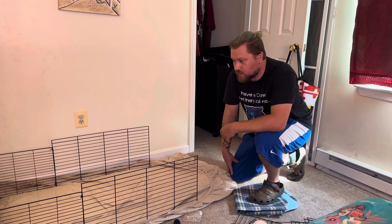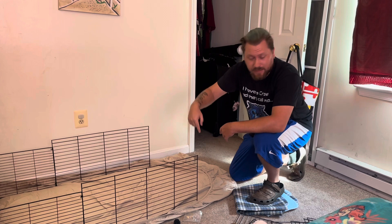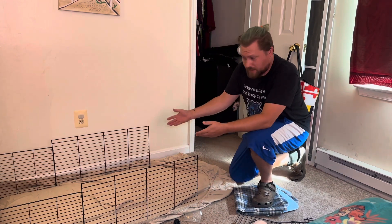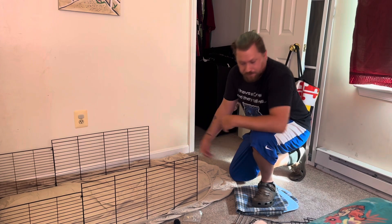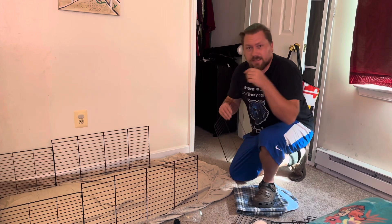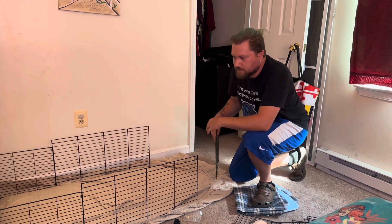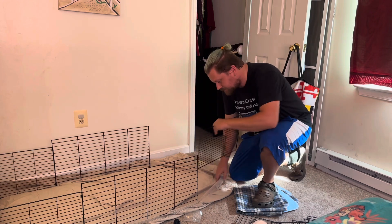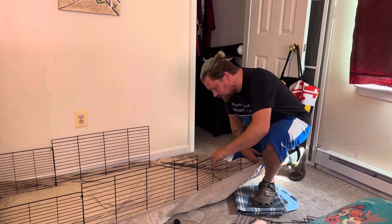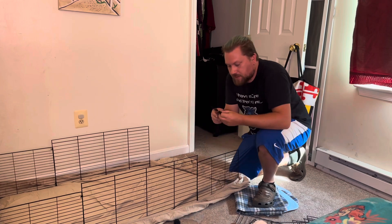I bet you're wondering how I got here. Well, we're moving the guinea pigs from upstairs to down here. So in that case, I'm building an area for them. I've already got it started somewhat. I kind of have an idea of what I'm doing. We're going to work it, because that's what we do. I'm just going to give you guys a little insight of me building.